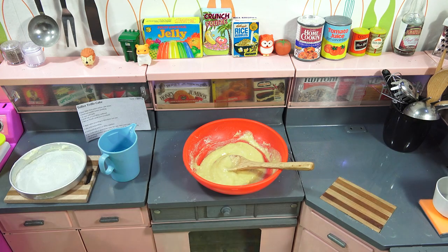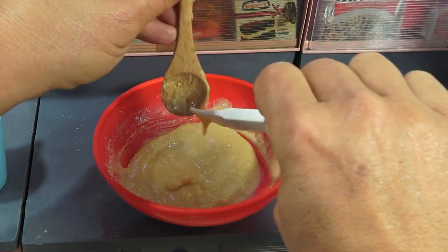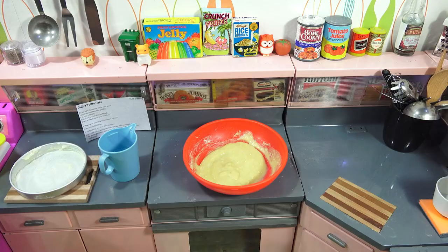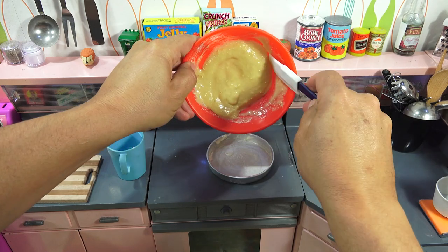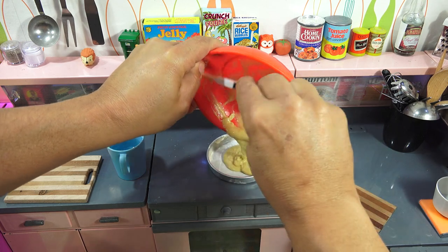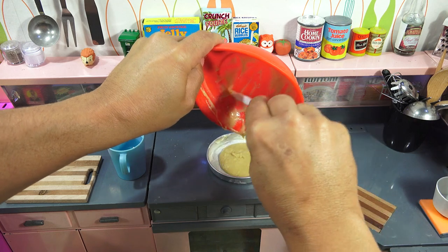Let me grab my spatula this time. Okay, now I can clean this off better.